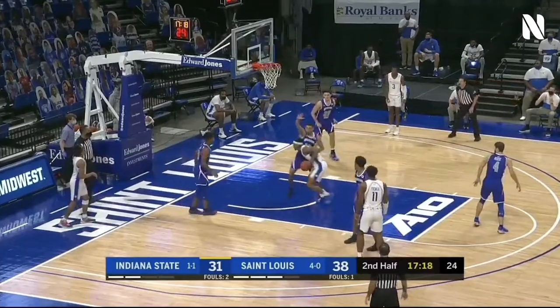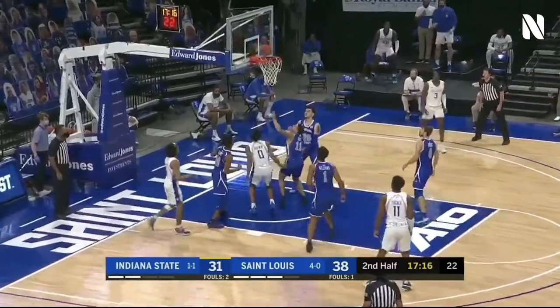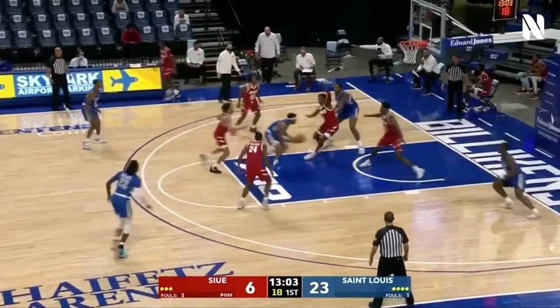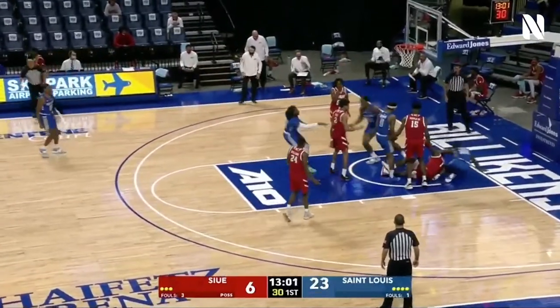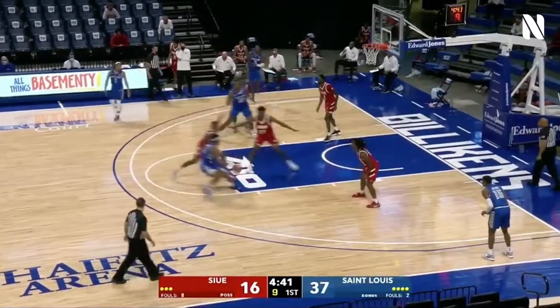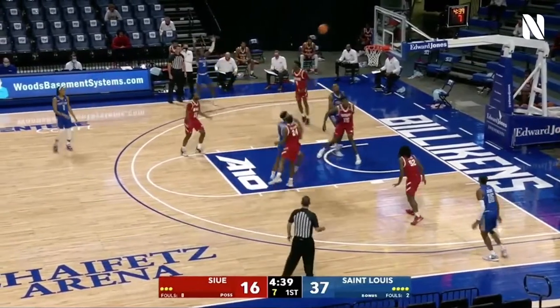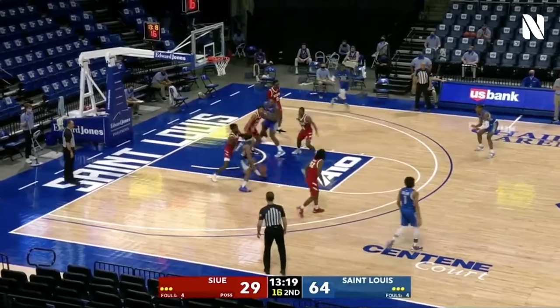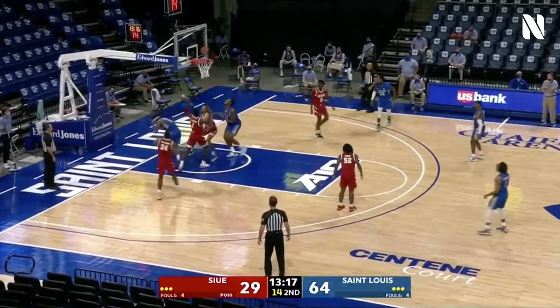You can push tempo, but don't do it unreasonably. Jordan Goodwin — nice. Jacobs with a nice bounce pass. Goodwin attacks and scores. And Sharif, a big body as well, standing at 6'10".